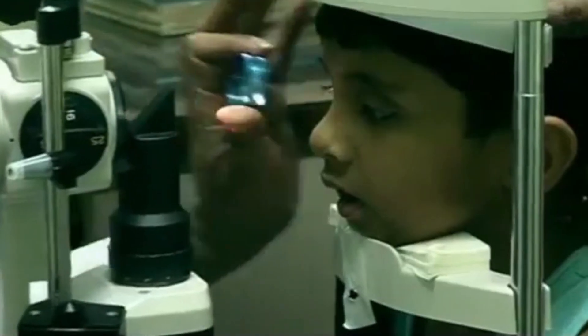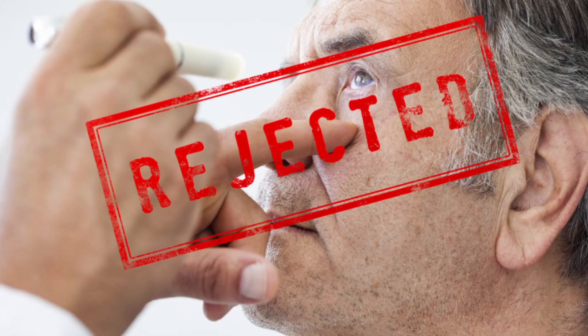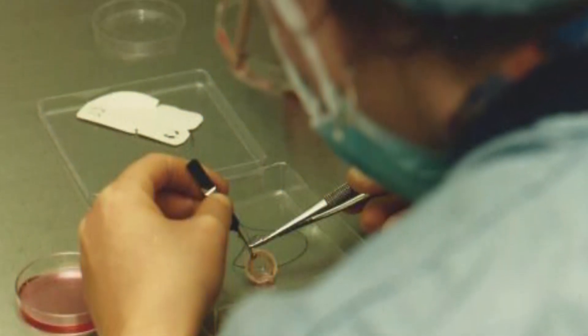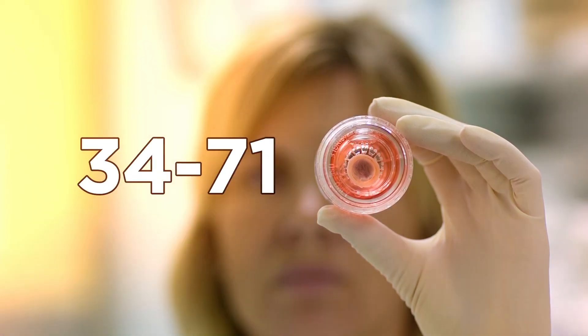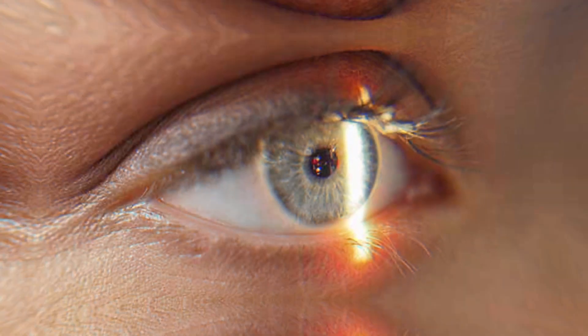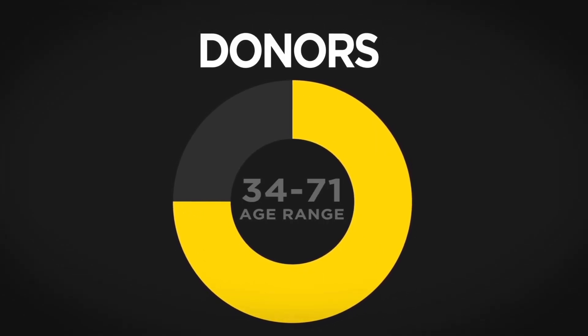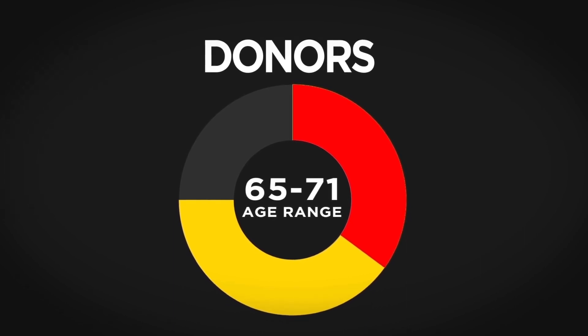Before surgery, recipients and donors are screened. Previously, recipients older than 65 were rejected due to age alone. However, the Cornea Donor Study found most corneas from donors between the ages of 34 and 71 remain healthy in recipients more than 10 years later. In the U.S., about 75% of donors fall in this age range, and about a third of donated corneas come from a donor aged 65 to 71.